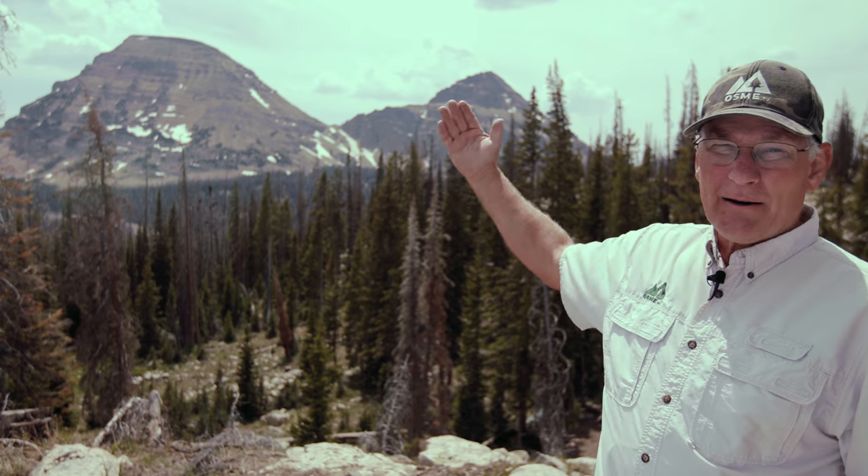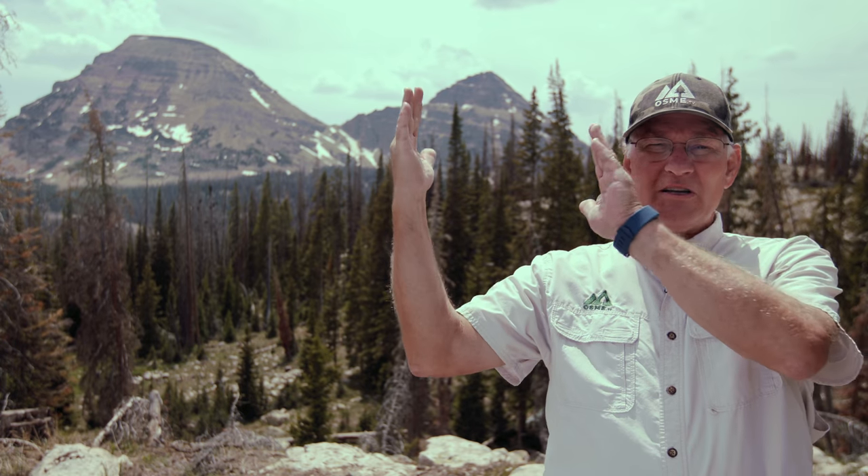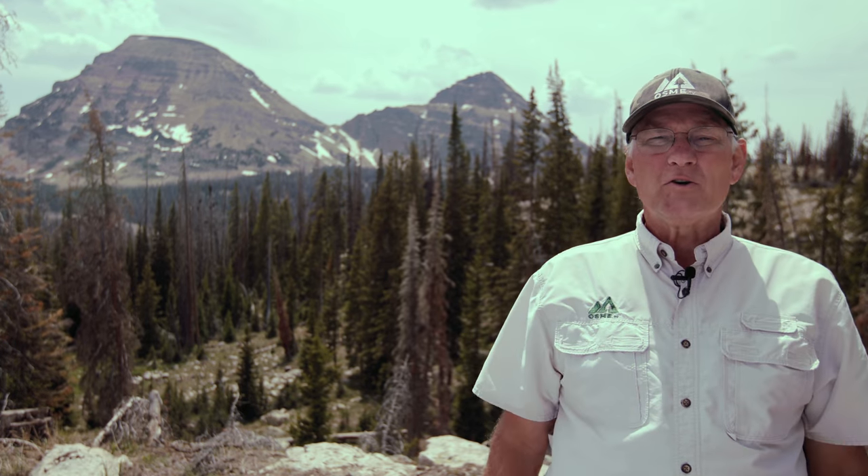Today we're hiking in the Uinta Mountains in Utah and we're at an elevation of about 10,500 feet. Behind me you've got Mount Baldy and Reed's Peak, and as the sun goes down, it's going to descend right between those peaks.